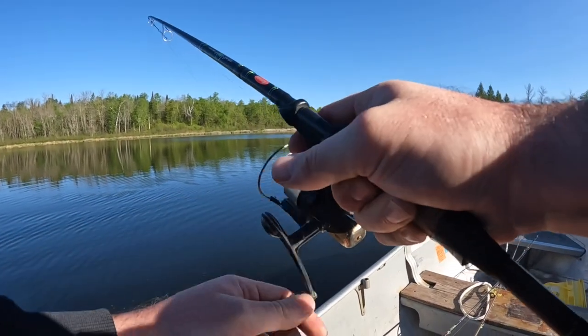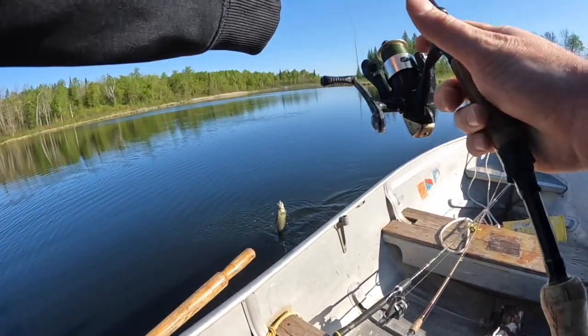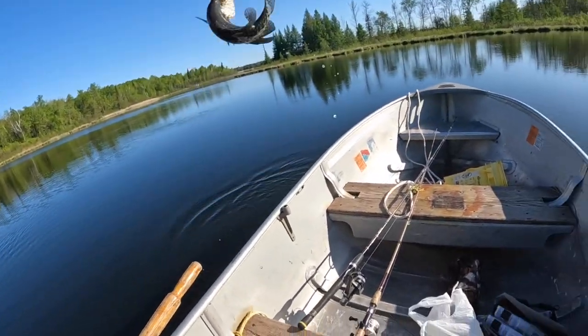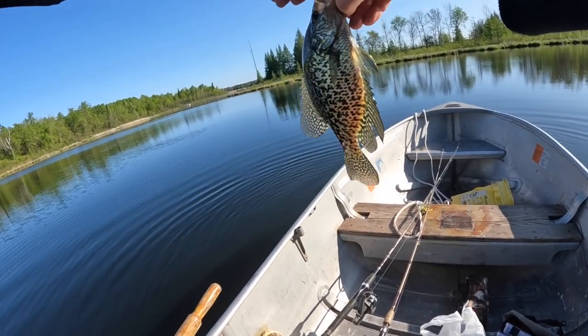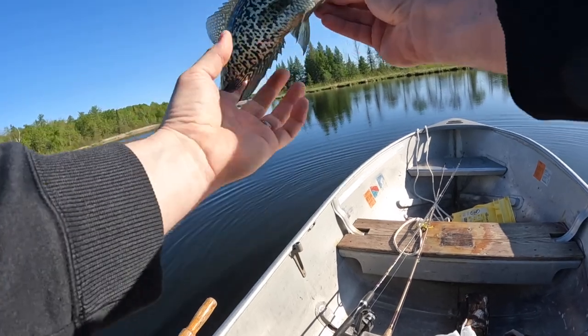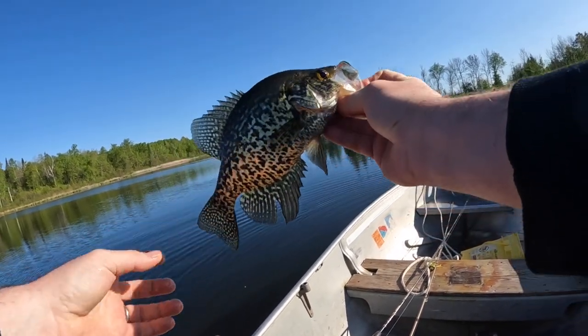This one might be a little bit better. Nice male, get some dark color on them, ready for spawning. Breeding plumage — males get really dark, they attract females.